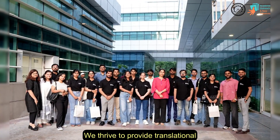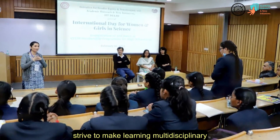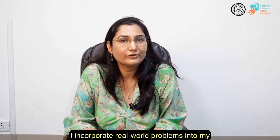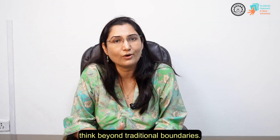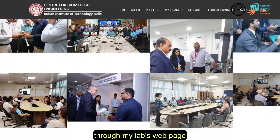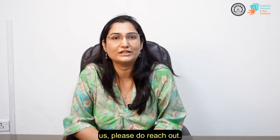We thrive to provide translational technologies for improving healthcare. As an educator, I strive to make learning multidisciplinary and research driven. I incorporate real-world problems into my coursework, encouraging students to think beyond traditional boundaries. I warmly invite you to explore our work through my lab's web page, and if you would like to collaborate with us, please do reach out. Thank you.